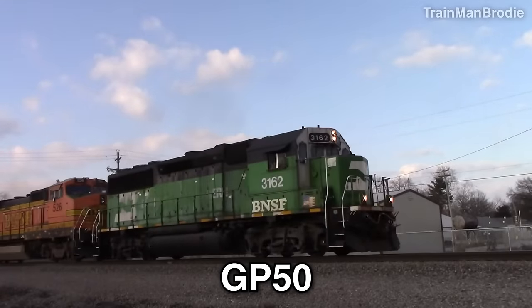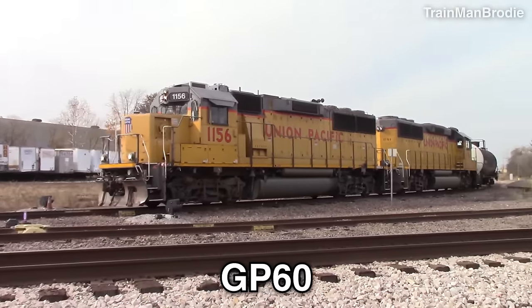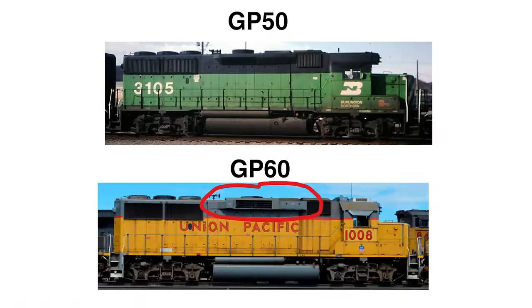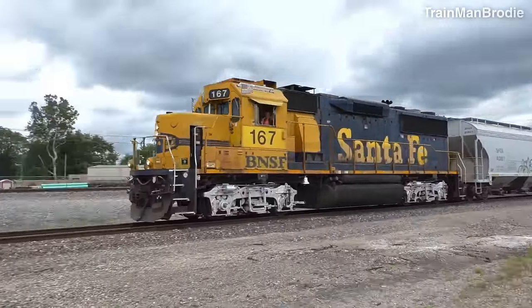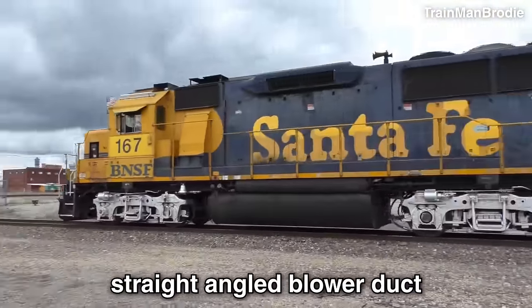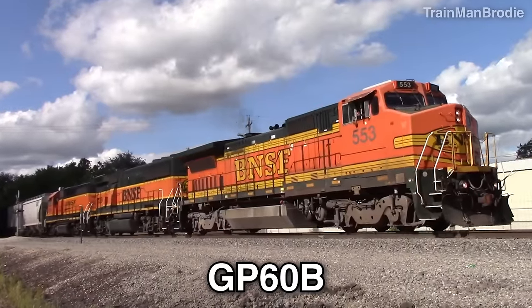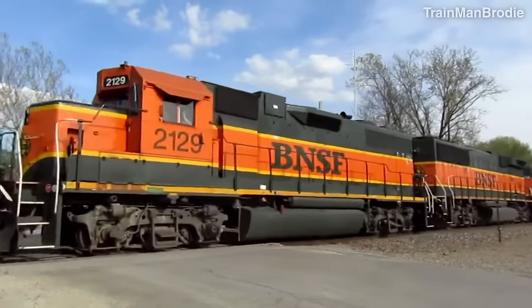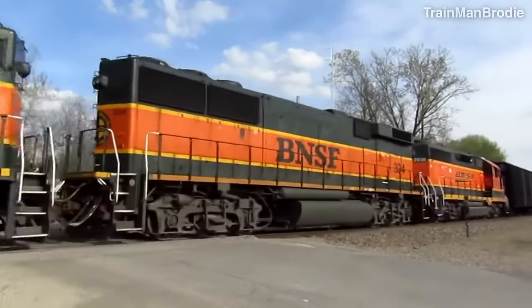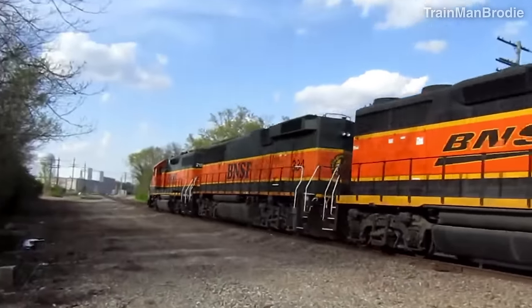The GP50 — compared to the GP40-2, the radiator vents on the sides are eight inches taller so they look thicker. The GP60 is identified by having a rectangular dynamic brake housing on the sides; some older GP60s without this feature can still be identified by having a straight angled blower duct that doesn't curve at the top. There's also the GP60M with a wide cab and the GP60B, a B unit with no cab where the dynamic brake housing is moved towards the front. These B units were ordered by Santa Fe for added power at a cheaper price and still operate today with successor BNSF.